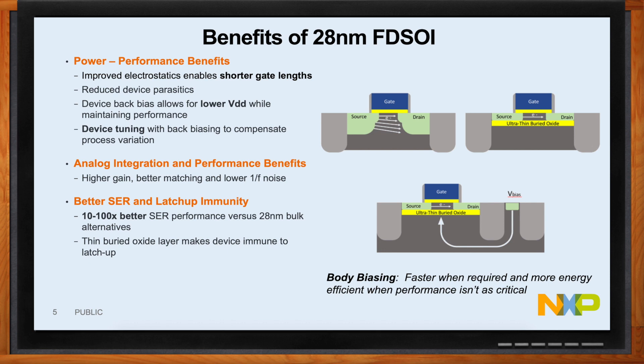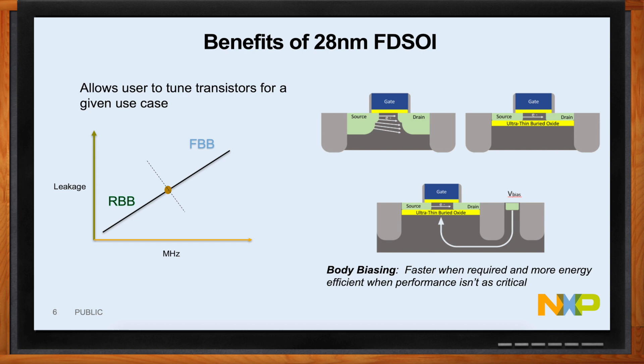The second benefit of FDSOI is the ability to bias the body — what we call forward body biasing or reverse body biasing — by applying a voltage on the back side of the transistor. You can see a V-bias tap on the bottom. By applying a positive voltage you can speed up the transistor, or keep the speed the same but lower the threshold and VDD voltages. If you apply a negative voltage, you really shut down the leakage even further. On the graph, forward body biasing speeds up the transistor but increases leakage, while reverse body biasing lowers the leakage.